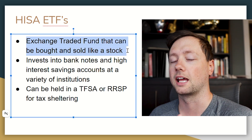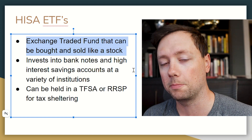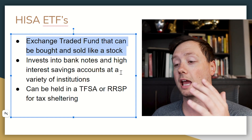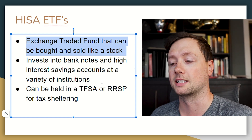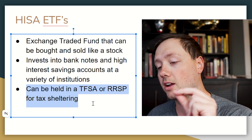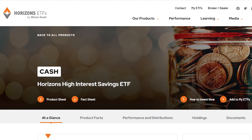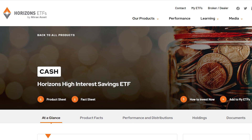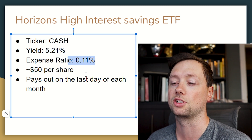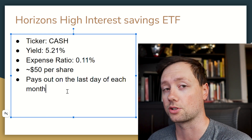An ETF stands for exchange-traded fund and can be bought and sold just like a stock, but it doesn't act like a stock. The ETF takes all the money people buy it with and puts it into high interest savings accounts and bank notes to generate a steady, consistent return. These can be held in a TFSA or RRSP for tax sheltering, making them very attractive especially considering tax implications. The first one I really like is ticker symbol CASH — the Horizons High Interest Savings ETF — currently paying just over 5% yield with a small expense ratio, trading at about $50 per share, paying out on the last day of each month. This is one I personally have my money in right now.